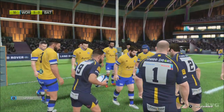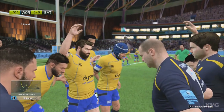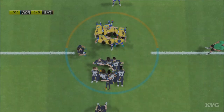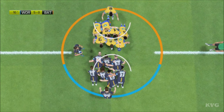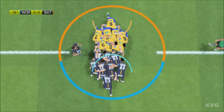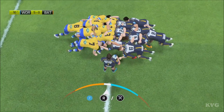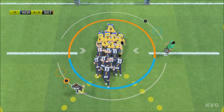And now for the first scrum of the match. A huge opportunity for Worcester — Worcester with this scrum just five metres from the goal line. Bath will win the ball from that scrum.